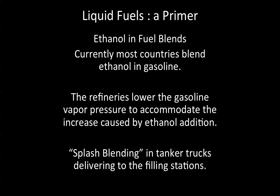Ethanol and fuel blends. When we look at ethanol as an additive, currently most countries do blend ethanol and gasoline as a so-called oxygenate, and it's supposed to enhance gas mileage, car mileage. The refineries lower the gasoline vapor pressure to accommodate the increase caused by ethanol addition. Splash blending in tanker trucks is how it occurs while it's being delivered to the filling stations.